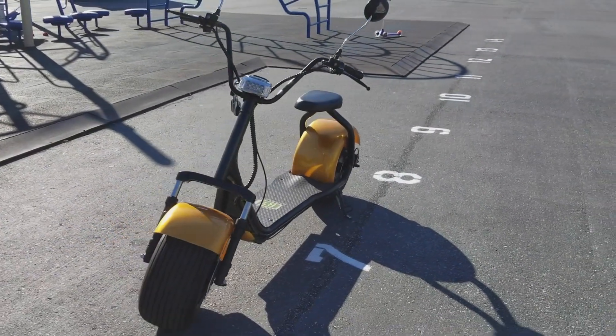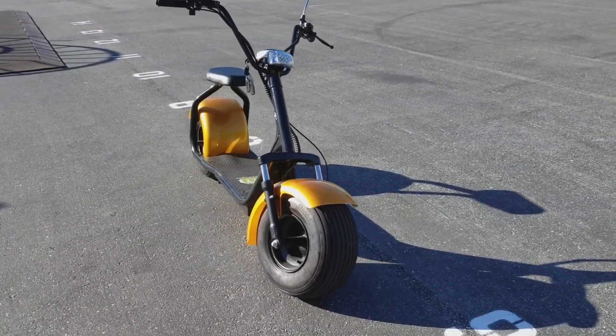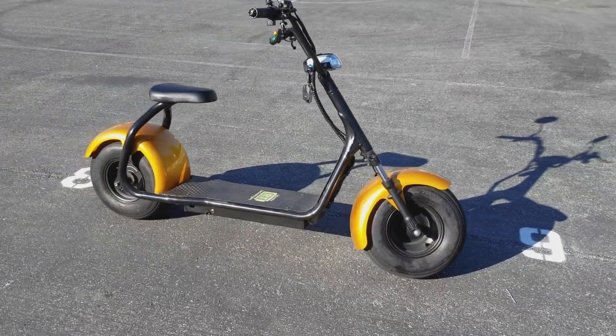The Fat Tire Electric Scooter is fun, reliable electric transportation. Totally quiet, smooth running, and costs pennies a day to run.